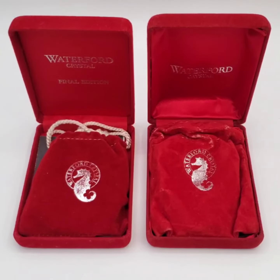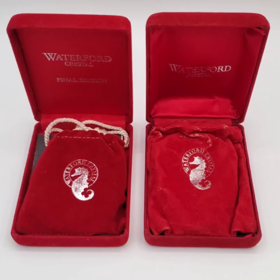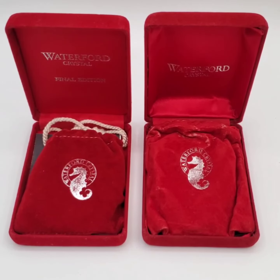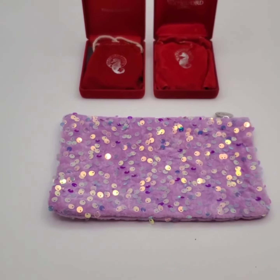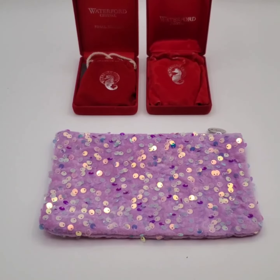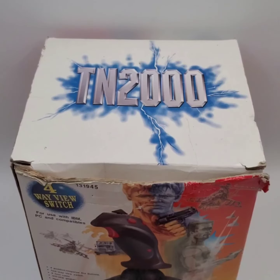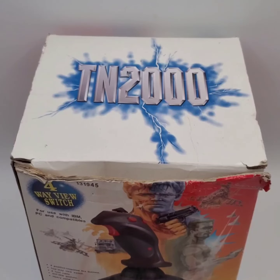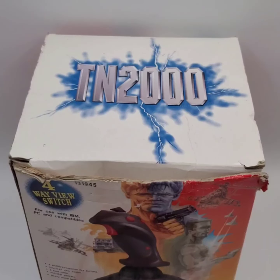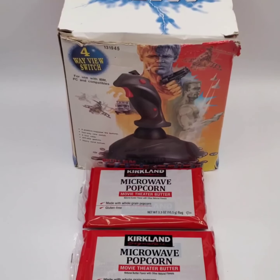We sold two Waterford Crystal Christmas ornaments for $40 total and the buyer is getting this storage bag for free. We sold this vintage Game Grip 2 Joystick for $10 and the buyer is getting this popcorn for free.